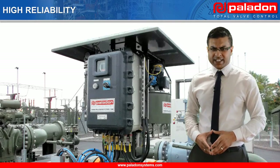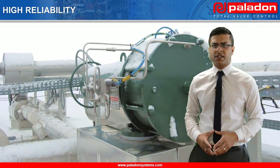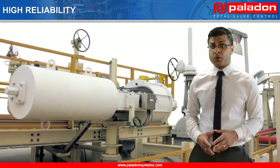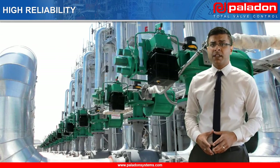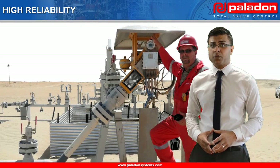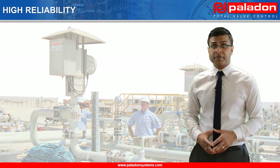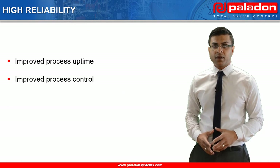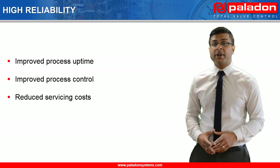Since 1981, Paladon Systems has been designing valve automation systems for the most critical applications and extreme operating environments, so high system reliability has always been one of our core skills. High reliability gives operators many benefits, with the major ones being improved process uptime and control, reduced servicing costs, and reduced environmental risk.